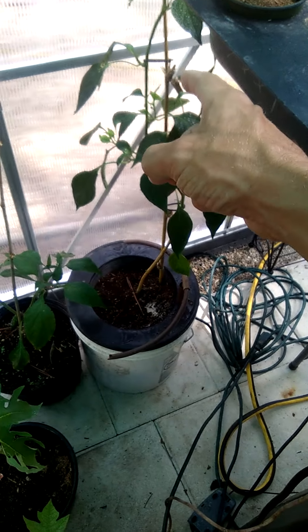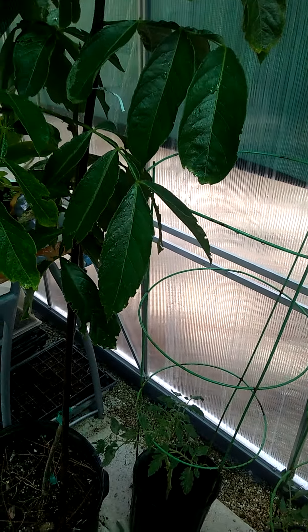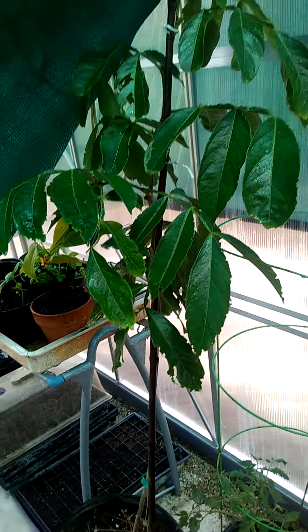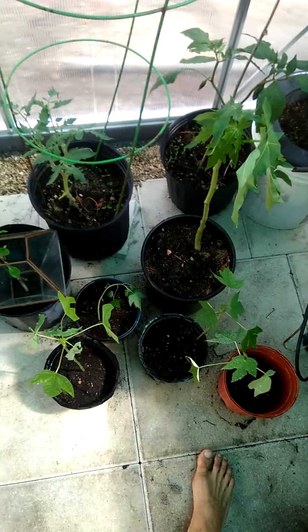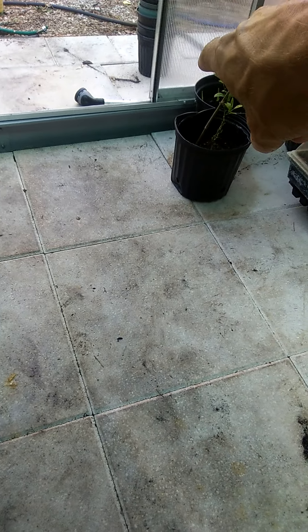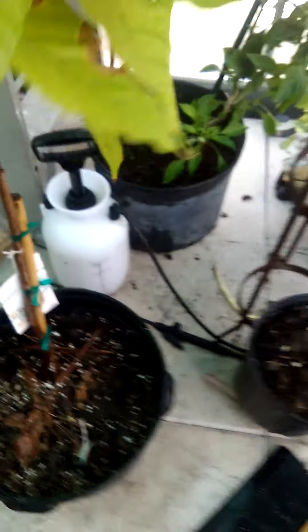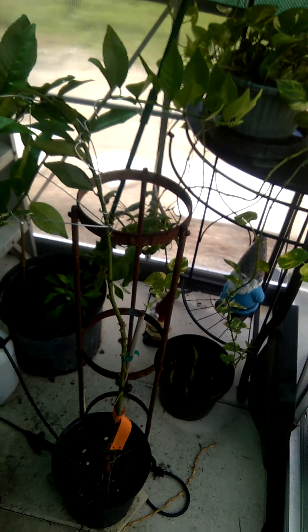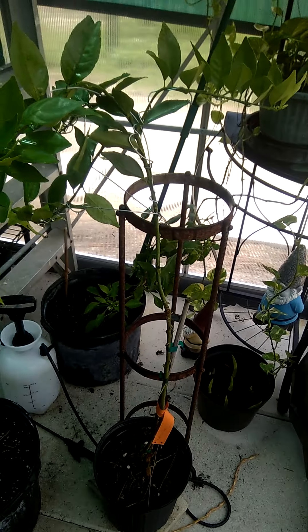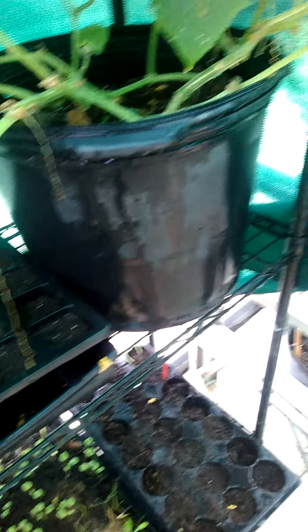Got some jalapeños growing in here — I think these are jalapeños too, we don't know yet. My ice cream bean is doing good. The sprinklers are still kind of dropping stuff on me, going to get this tablet wet. We got papayas growing, citrus, tomatoes. Over there I got another citrus — I think it's blood orange maybe. Over here I got my cacao, this is my mandarin, another pepper plant, cucumber's doing good.